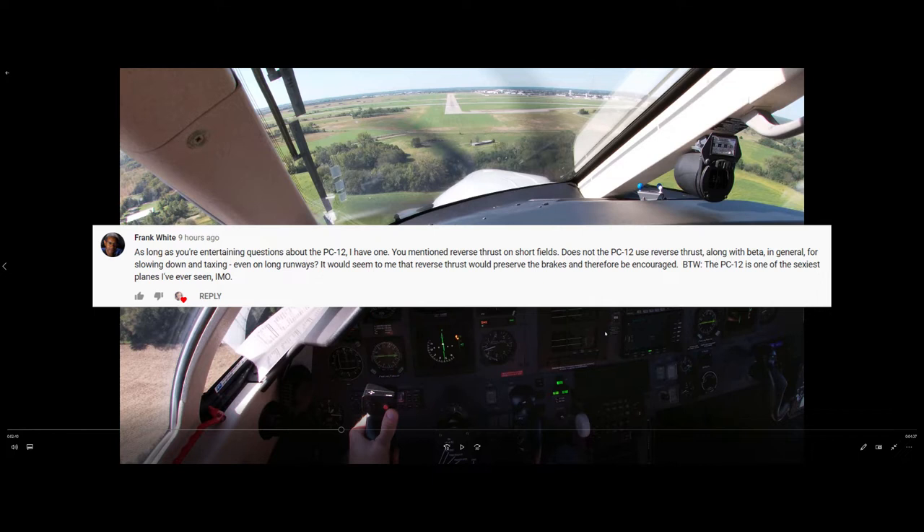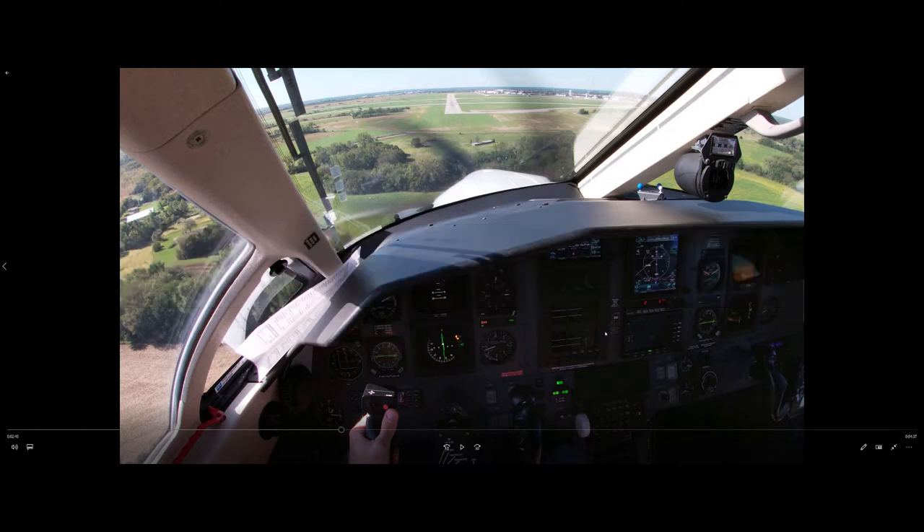It would seem to me that reverse thrust would preserve the brakes and therefore be encouraged. That's a great question, and I thought I would show you a little segment of a GoPro head mount video that I shot here in the Legacy PC-12. I can't show you the full thing because the blur tracker has a hard time following the instrument placards around, but I can show you this little segment here because I didn't move my head around too much.